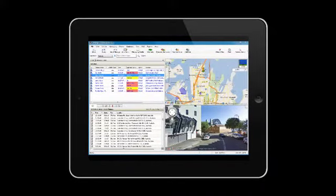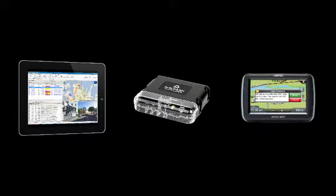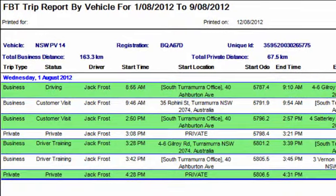The problem with operational cost is it's very labour intensive and it's often inaccurate. We provide a very simple and accurate solution that captures the data from the driver in real time. Our software, Online AVL, in conjunction with the CUBE tracking device and MNAV, automatically collects the log book entries in electronic format, which are presented by our FBT trip report.